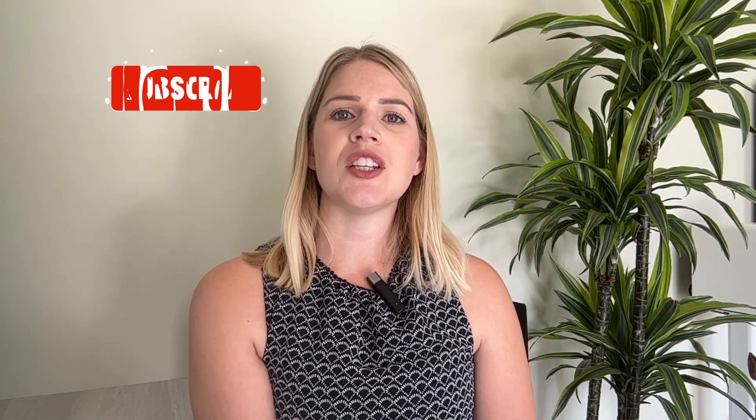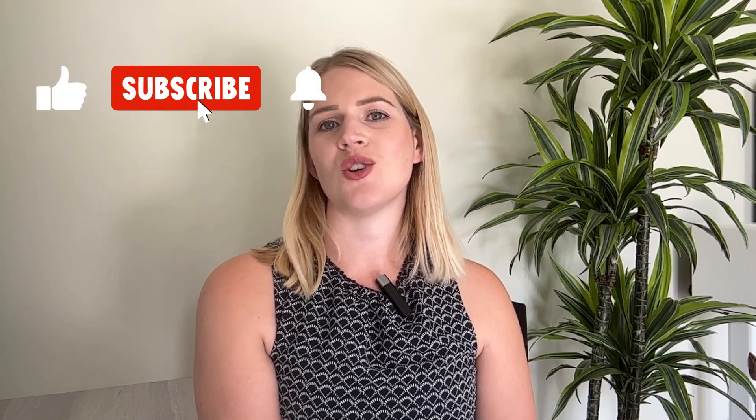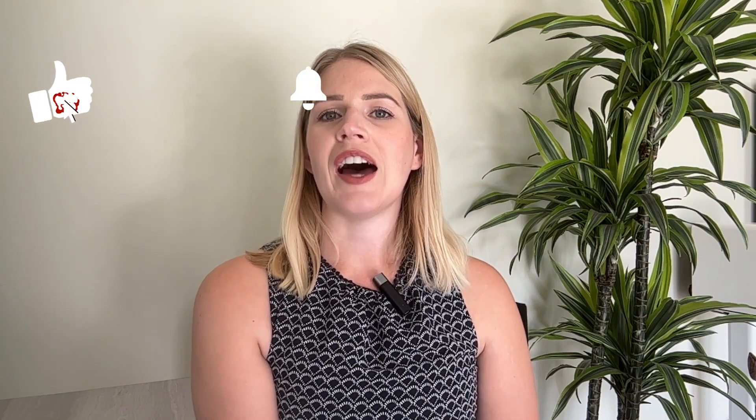If you enjoyed this video and found it helpful, make sure that you subscribe to my channel and also check out my free Facebook group for businesses that want to grow.